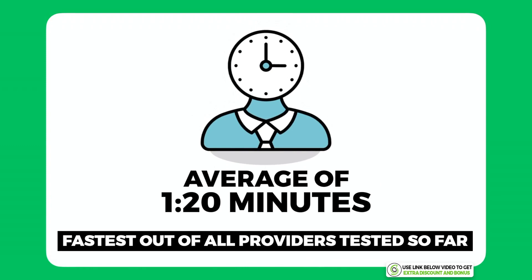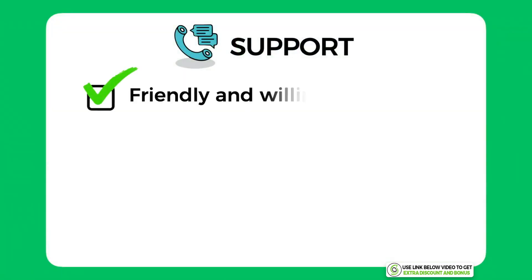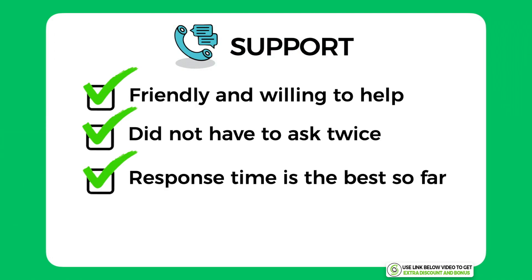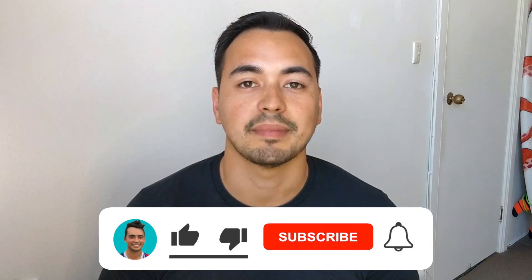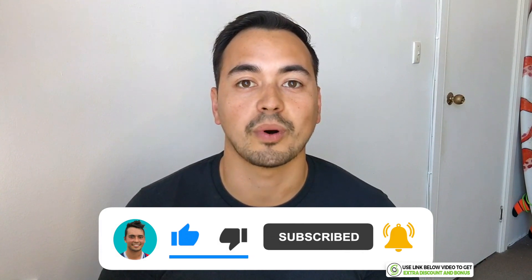Overall, I would score their support a 9 out of 10. Their support team was friendly and willing to help immediately without having to ask twice, and their response time is the best I've ever had from any online service, including outside of the web hosting world. I took one mark off because they did not help with the actual removal part of the virus scan.